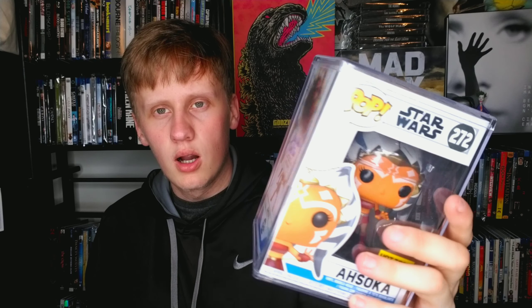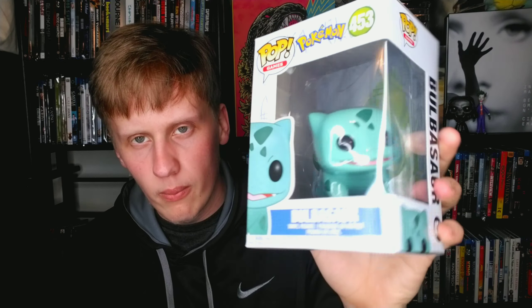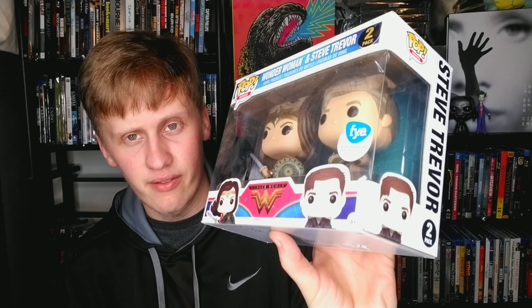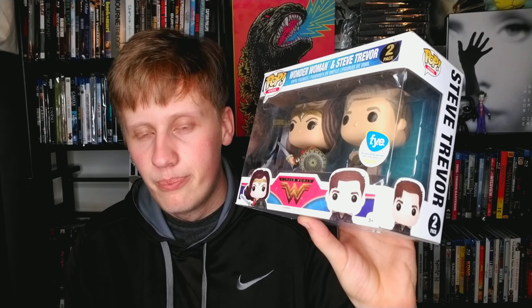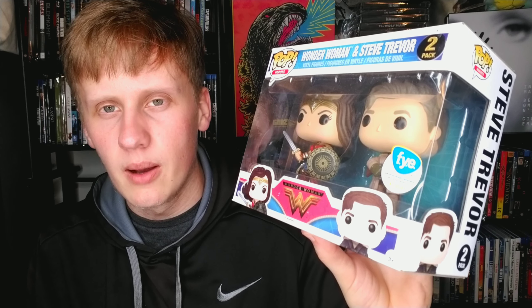Now we have my final Pokémon pop — the final starter: Bulbasaur. Adorable, just like all the other Pokémon. I now have all four starters. Then we have Wonder Woman and Steve Trevor — I love this movie, a fantastic film, probably the best DC film in a while. Well, technically Joker was — I love Joker, by far. But Wonder Woman is still a great film and I'm looking forward to the sequel.